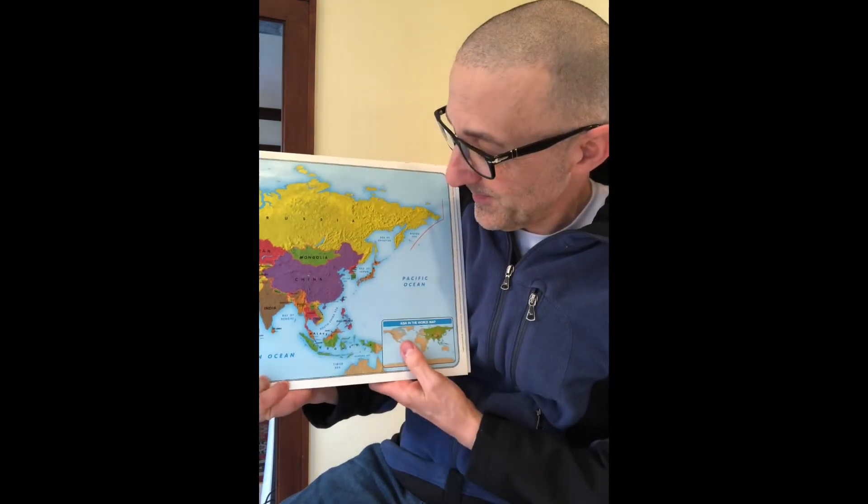Japan, you'll see over here, is a string of islands — it's an island nation. Now I'm lucky enough to have friends from there, and so when they have visited, sometimes they have left me with these great little paper foldings.